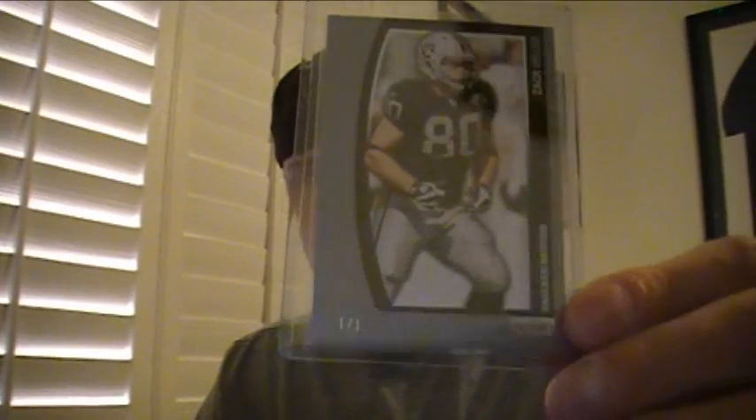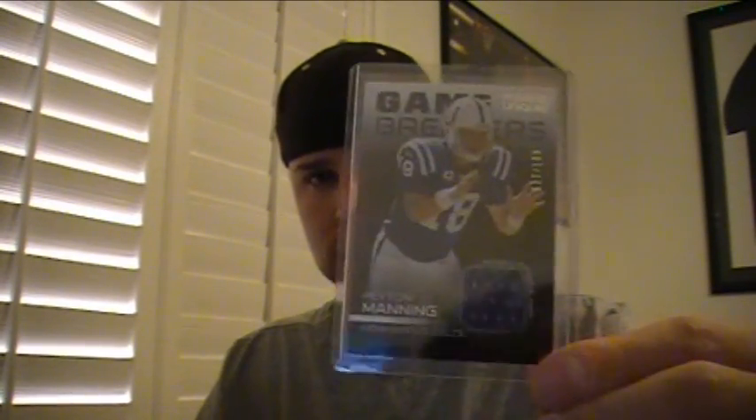We've got a one-on-one of Zach Miller for the Raiders, Platinum Parallel, one-on-one. Peyton Manning jersey for the Colts, that's numbered to 199. We've got a triple jersey for the Patriots, numbered to 25, of Brady, Moss, and Walker.